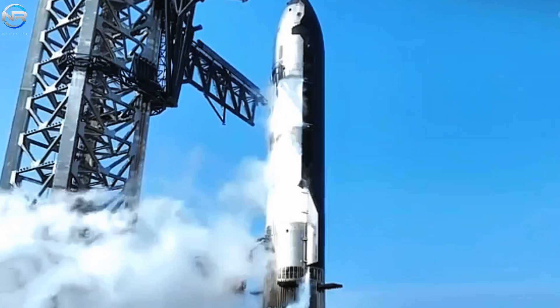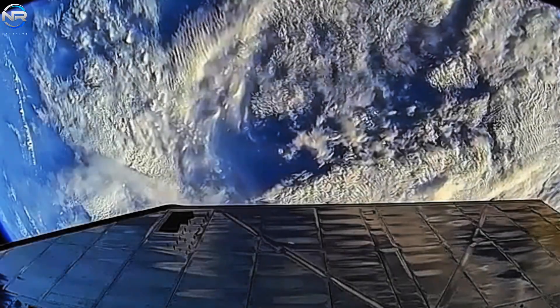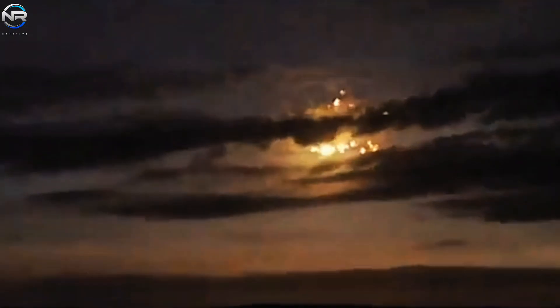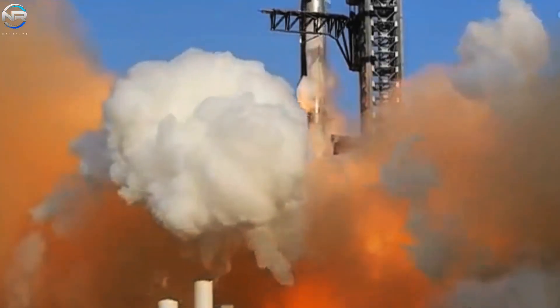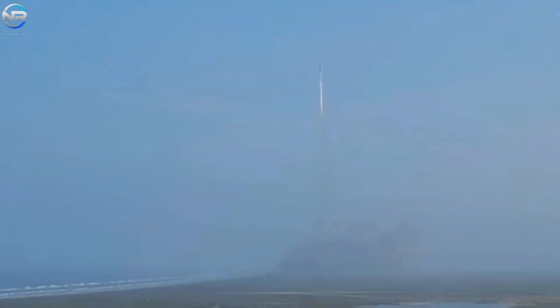The conclusion of Flight 9 was marked by several significant events, with the Starship upper stage taking center stage. This component of the mission is considered critical to its overall success, especially after two consecutive failures in previous attempts. Initially, things looked promising, as significant challenges encountered during liftoff were overcome, raising hopes for a successful mission.